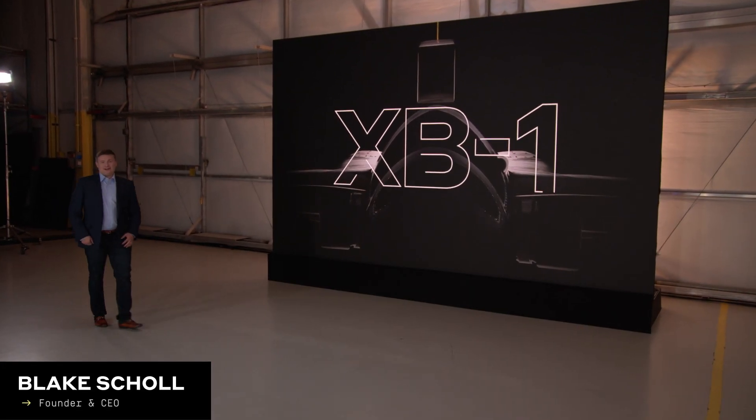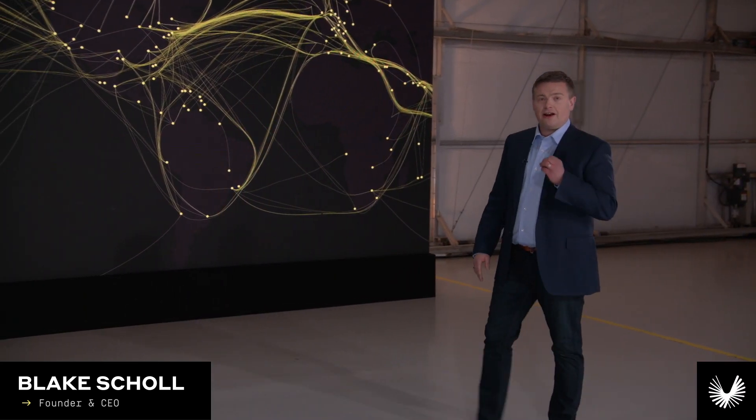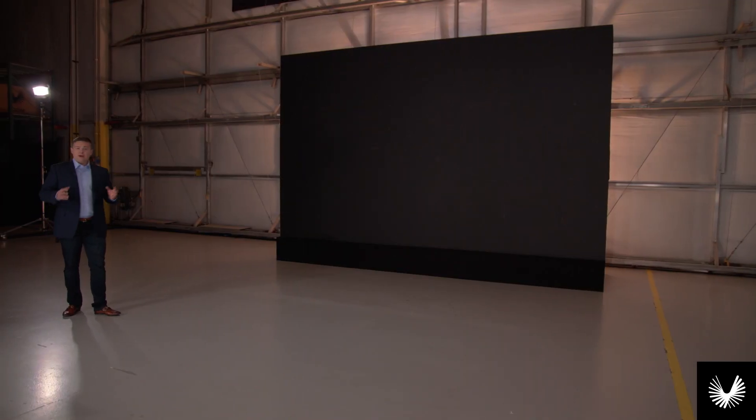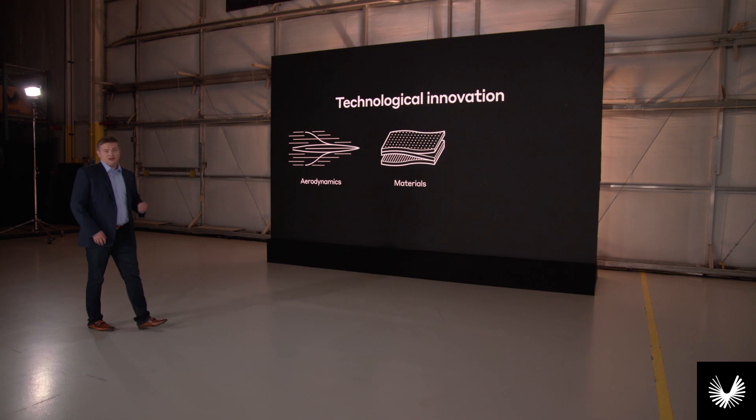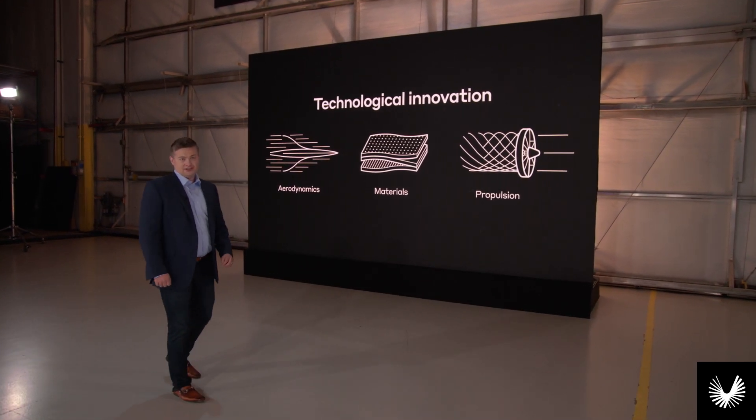Hello and welcome. It has been more than half a century since we've had a mainstream speed up in air travel, but during this time we've made incredible advancements in the foundational technologies for designing, developing, and building aircraft. We have advanced aerodynamics, new materials, and significantly more efficient engines.